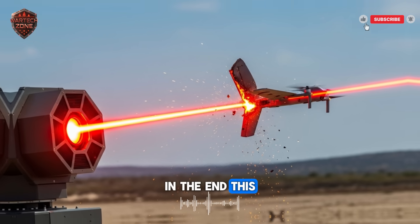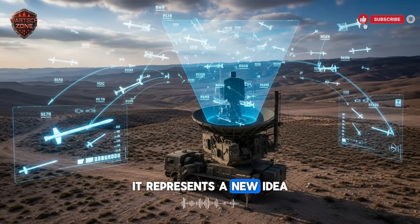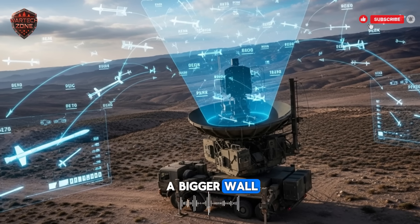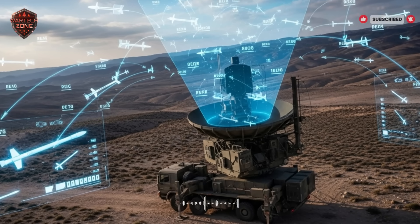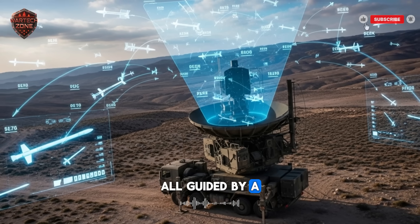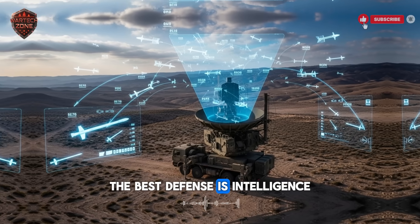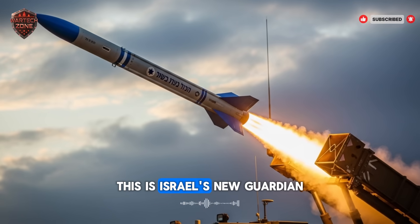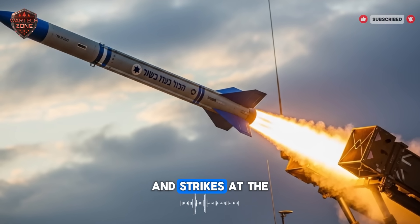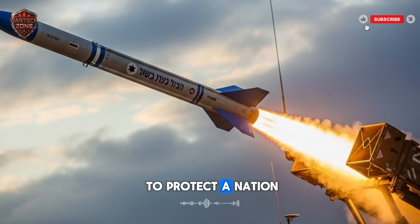In the end, this new system is more than just new technology. It represents a new idea. The future of defense is not about building a bigger wall — it's about building a smarter shield. It combines the power of missiles with the speed of light, all guided by a digital brain. It shows that in the modern world, the best defense is intelligence. This is Israel's new guardian: a shield that learns, adapts, and strikes at the speed of light. It's the next step in the endless mission to protect a nation.